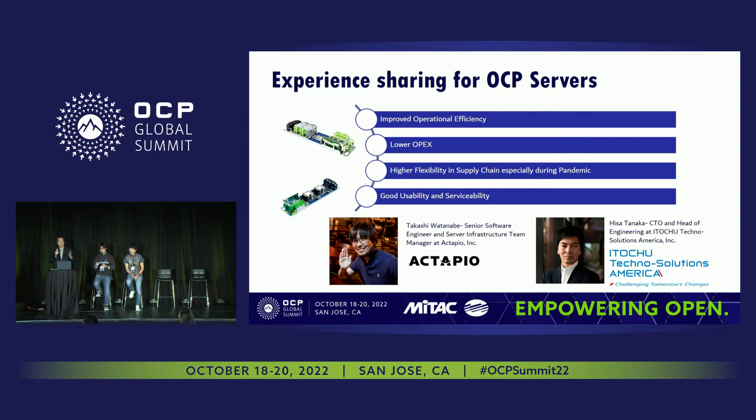I think the best way to talk about the benefits of OCP is to actually allow our customers to share their experience. So I'm going to pass it over to Takashi Watanabe.